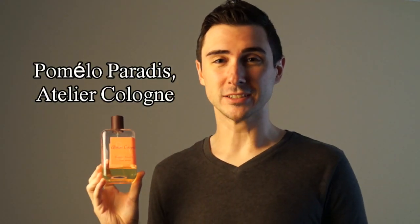Last but not least is Pomelo Paradis by Atelier Cologne. I absolutely fell in love with this this year — this is probably my favorite from their line now. It's supposed to be centered around the pomelo, but I haven't smelled a pomelo so I'm not exactly sure what that's like. But I'll tell you what it does smell like: it smells like pink grapefruit — the best pink grapefruit. It's super bright, super tart, super wonderful and amazing. Pomelo Paradis is my best find this year for the summer.